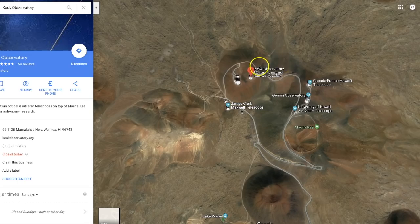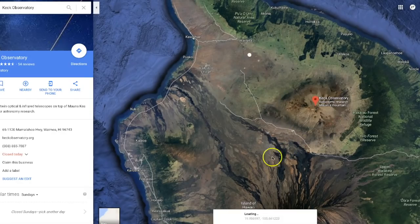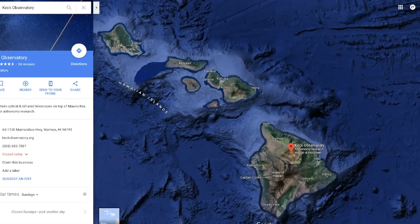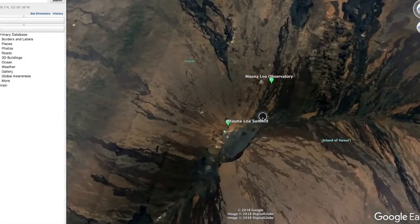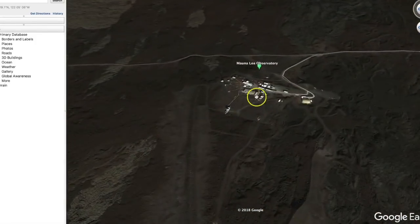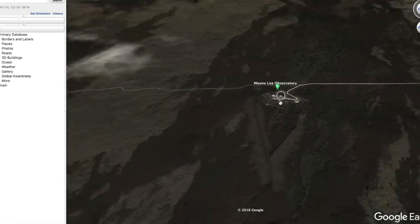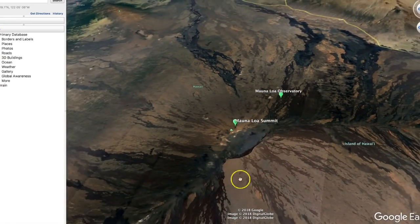We've also got the University of Hawaii Telescope — that's a 2.2 meter telescope — and the James Clerk Maxwell Telescope. All of these are on top of Mauna Kea, which is slightly taller than Mauna Loa. Mauna Loa does have an observatory where they take measurements of CO2 and obviously a lot of other things. One of the things they do is keep a close eye on the summit, the caldera of Mauna Loa, because it's still very active.